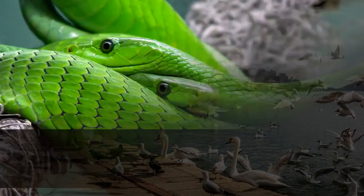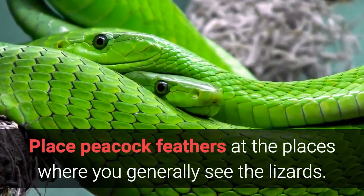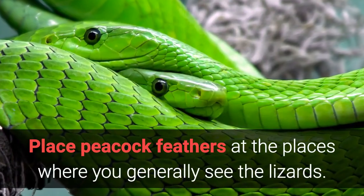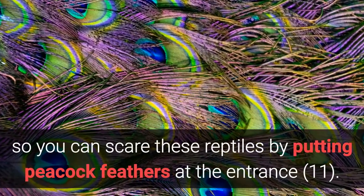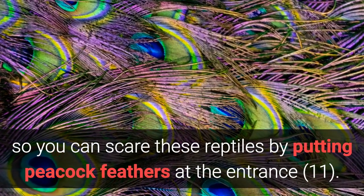Home Remedy 10: Peacock Feathers. Place peacock feathers at the places where you generally see the lizards. Since peacocks eat lizards, you can scare these reptiles by putting peacock feathers at the entrance.